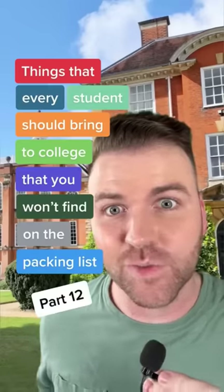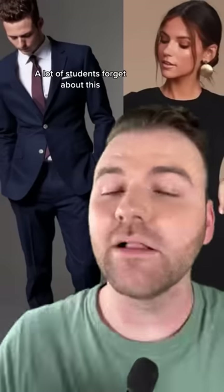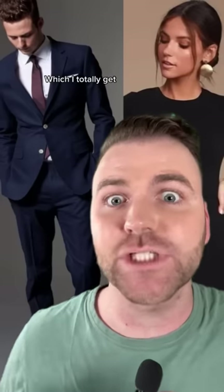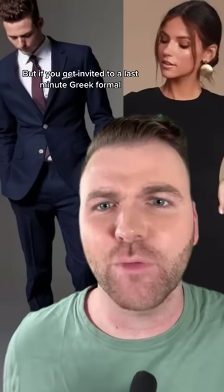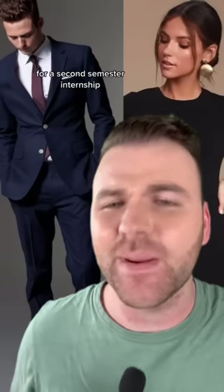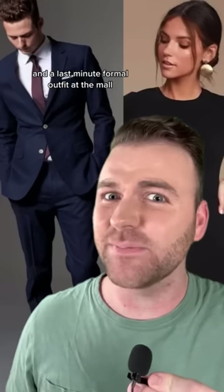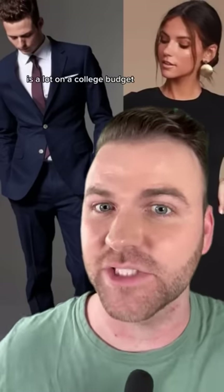Things every student should bring to college that you won't find on the packing list, Part 12. First we have a formal outfit. A lot of students forget about this because they plan to have the aesthetic of a sewer rat wearing sweatpants for class every day — which I totally get. But if someone invites you to a last-minute Greek formal or you have an interview for a second-semester internship, you're going to want to look good. And a last-minute formal outfit at the mall is a lot on a college budget, so definitely pack this.